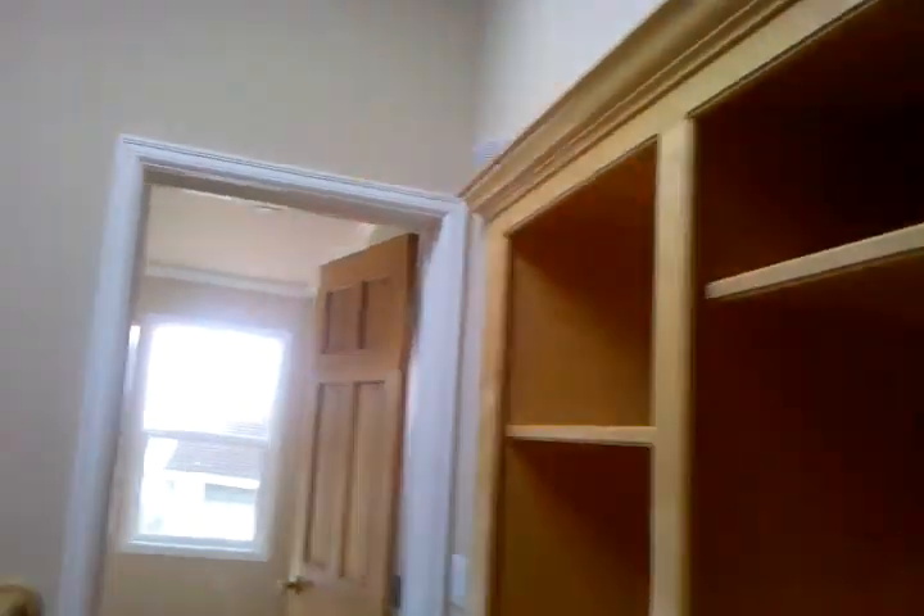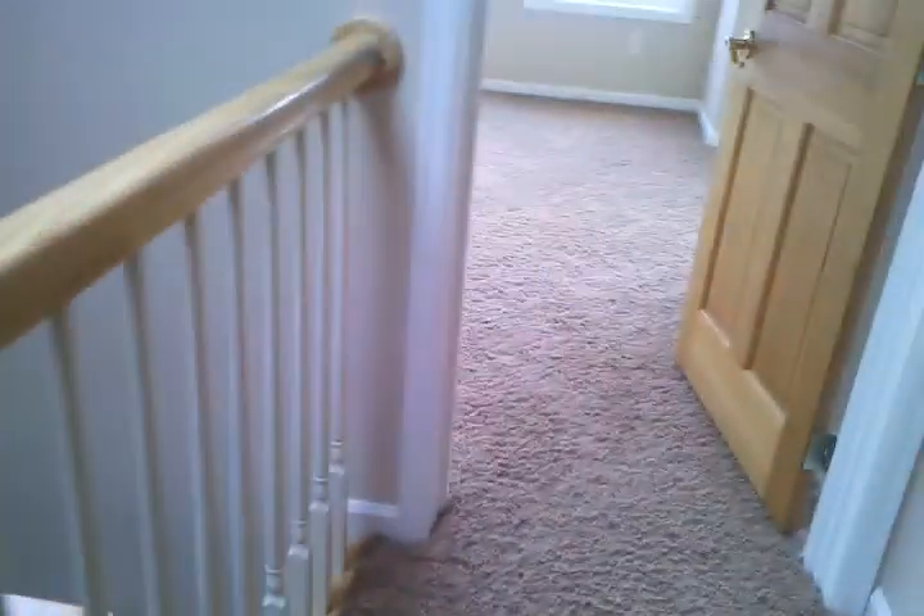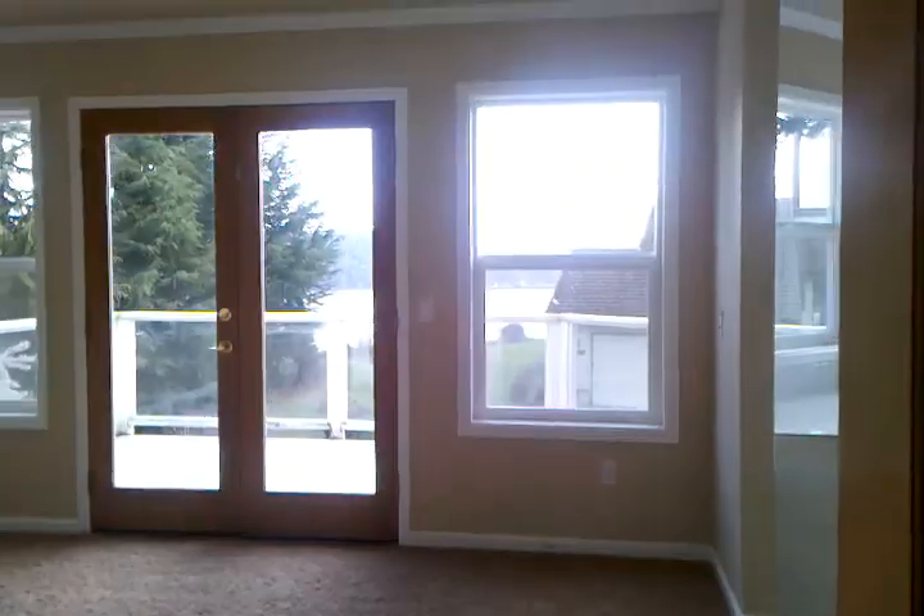The main staircase, and some built-ins that lead into your skylight right here. Nice plush carpeting — this is your master bedroom.